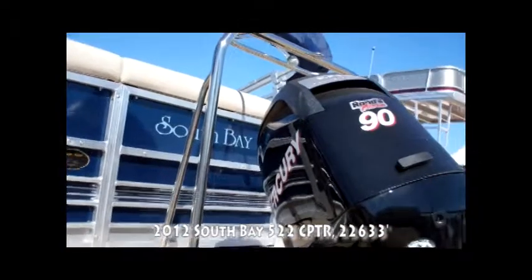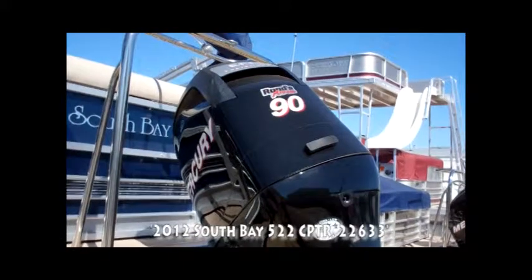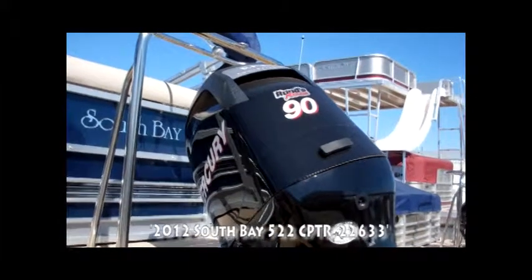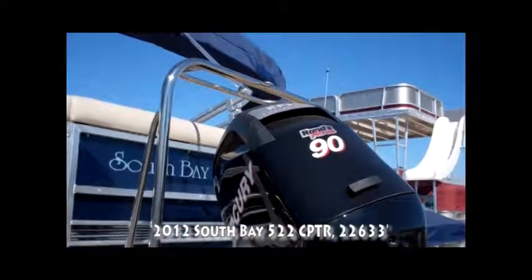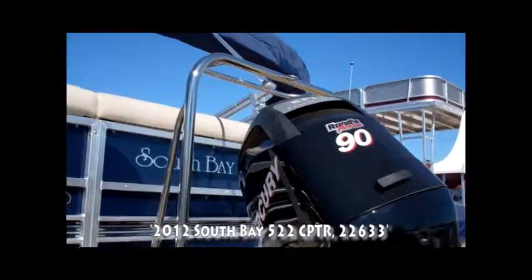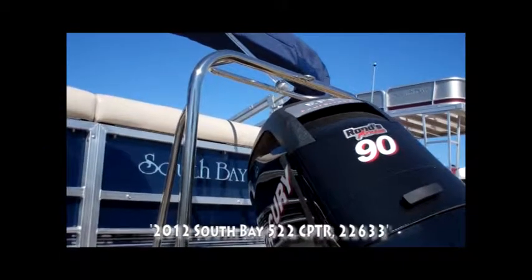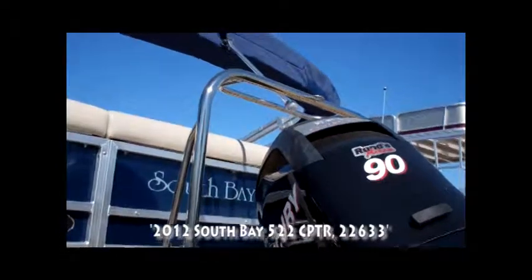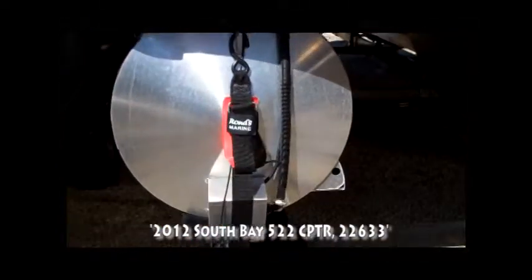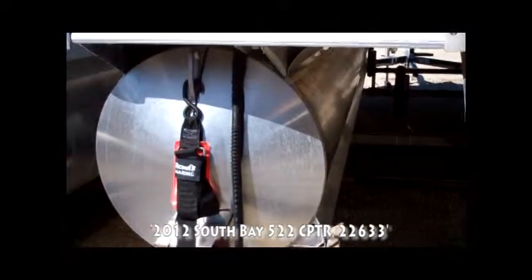We have this particular boat equipped already with a 90 horsepower Mercury four-stroke motor. While we're in the back of the boat, I'd also like to show you some of the features that we've ordered special for this boat. It comes with a ski tow bar, which is actually part of a sports performance package that we've ordered on this boat as well.